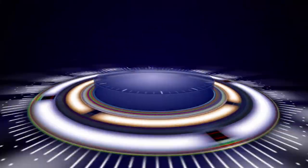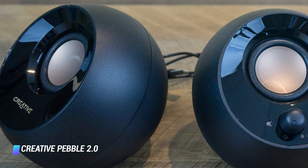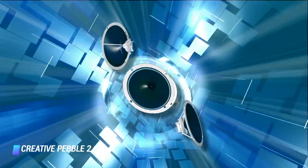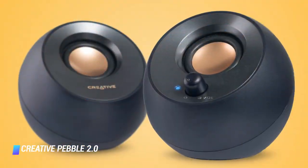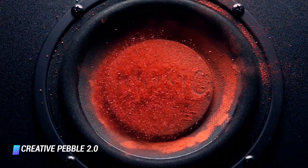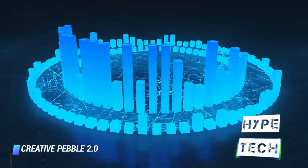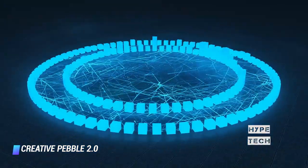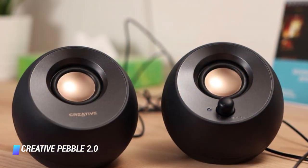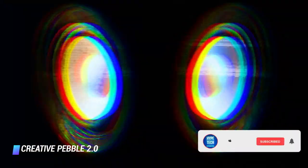Coming at number 7, the Creative Pebble 2.0. If you're looking for simplicity, convenience, and reliability all wrapped in a sleek package, Creative Pebble makes a speaker that speaks to your style. These Creative Pebble Plus desktop speakers represent the sweet spot between ease of use and power. With a 4-inch subwoofer, 2-inch elevated drivers, and simple controls, you'll find yourself on an easily operated soundstage designed for everyday enjoyment.